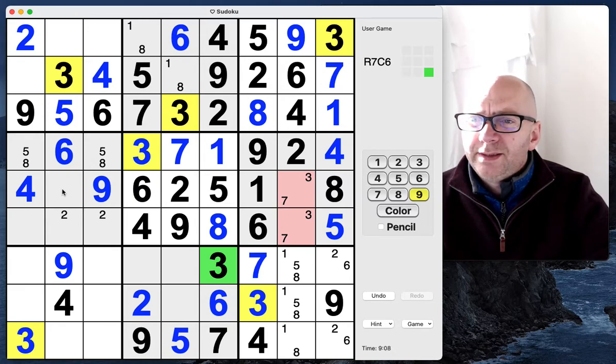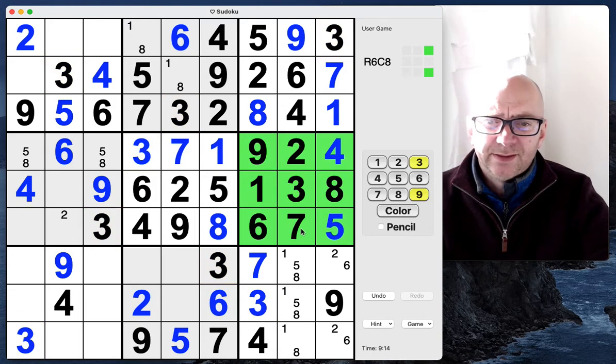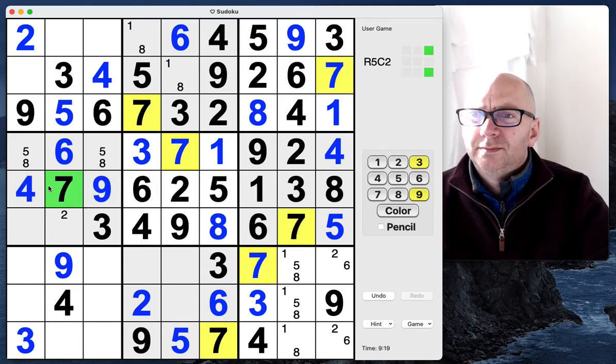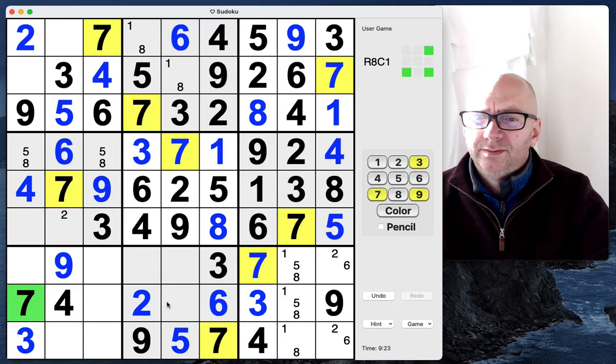All the threes — not yet, but I think it's about to be because I think that is now a three. Yep, that's a three and a seven. That's a seven. That's a seven, that's a seven. Very good.